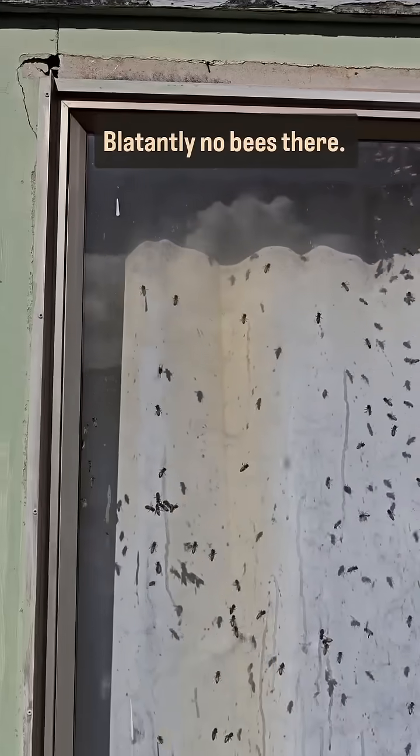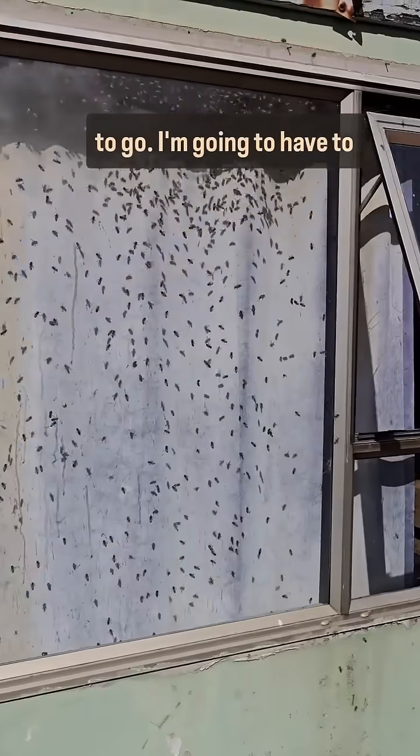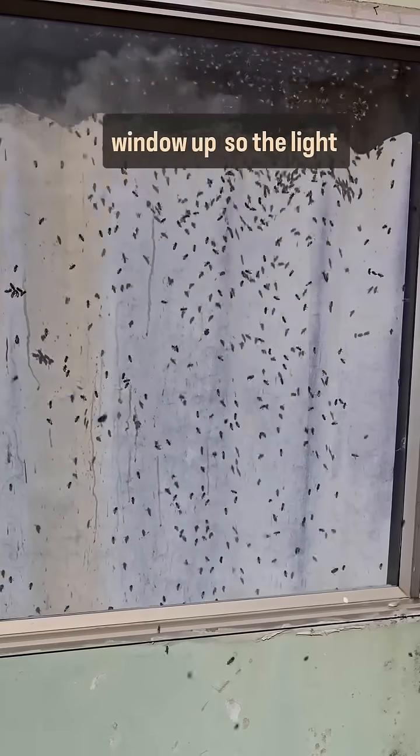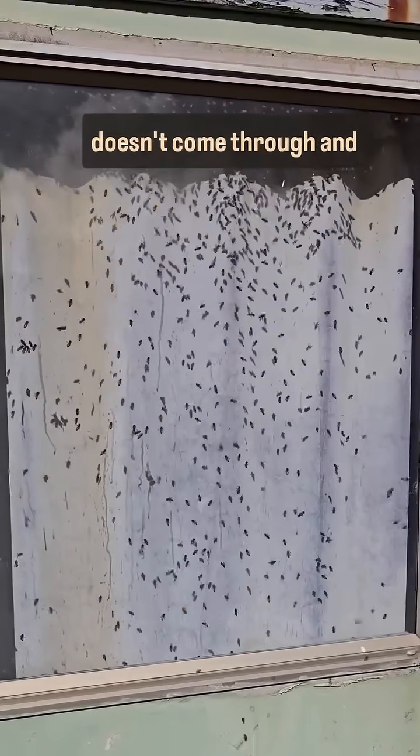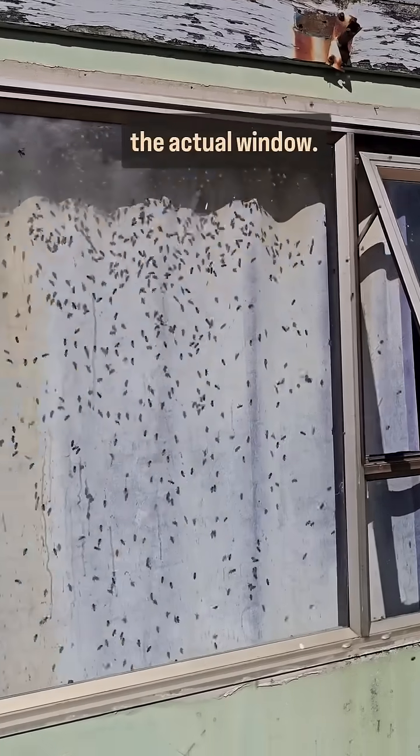Blatantly no bees there. So to get my bees to move to where they're supposed to go, I'm going to have to block this whole entire window up so the light doesn't come through, and then hopefully they will get the memo and go out the actual window.